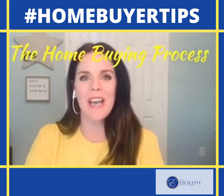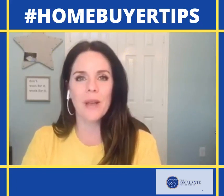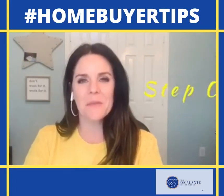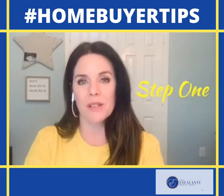Tammy Davis here with eXp Realty. I'm going to be doing a really short video series on the home buying process, and this is targeted more toward the first-time home buyer that's not super aware of the process.